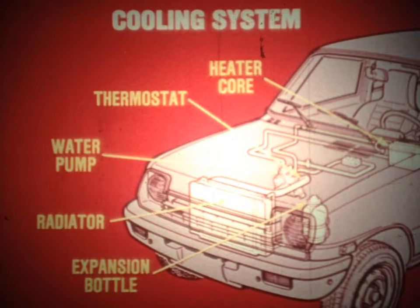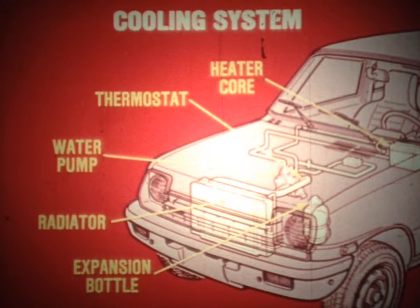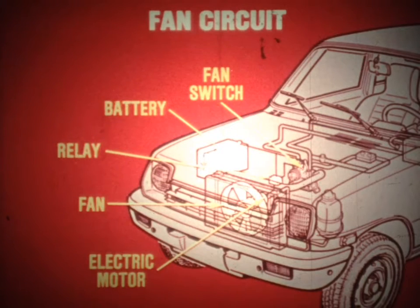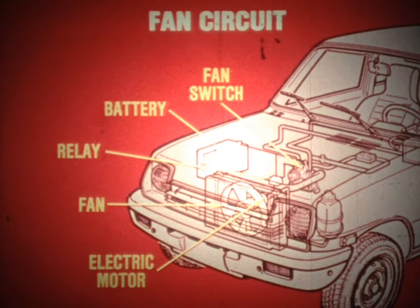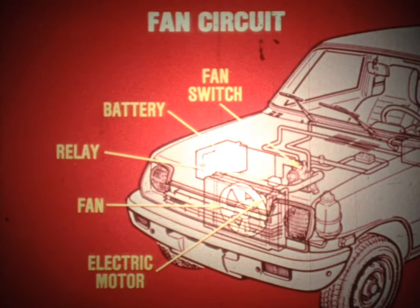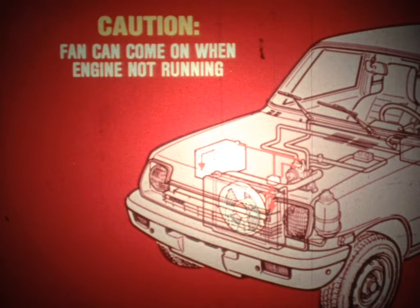There are some important service tips about the Le Car cooling system. The system's components include the heater core, water pump, thermostat, radiator, and expansion bottle. The cooling fan is not engine driven; instead, it is part of an electrical circuit which includes a fan switch, battery, relay, and electric motor. When the coolant temperature is high, the fan switch energizes the relay which turns on the motor. As such, the fan can come on even when the engine is not running, so you should take proper precautions when servicing a warm engine.